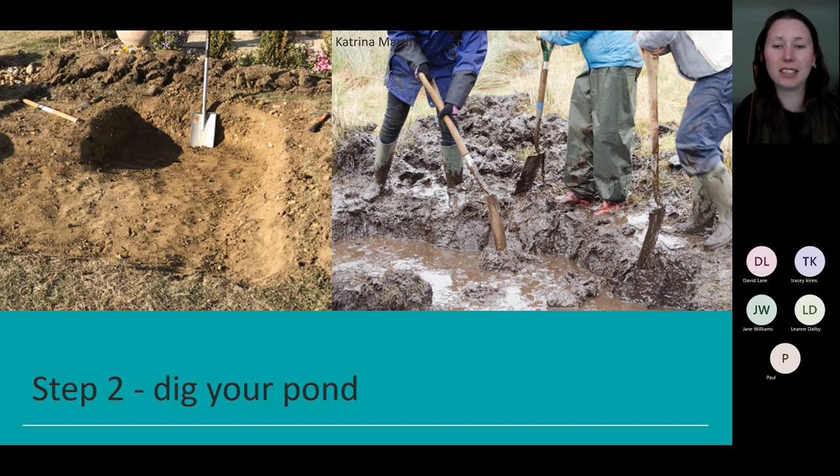Step two: dig your pond. You don't want to dig deeper than half a metre. About 25 to 30 centimetres is a great way to keep your pond well oxygenated — quite shallow, avoiding issues around silt build-up, easier to manage, and creating better habitats. It's also useful to create varying depths and sloping edges for the marginal vegetation. The more diversity you have, the more diversity in species you'll welcome. Avoid digging very deep as this creates steep sides that other species can't get in and out of. Sloping and shallow sides are really vital.